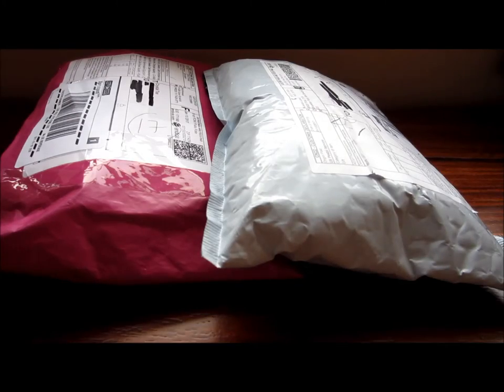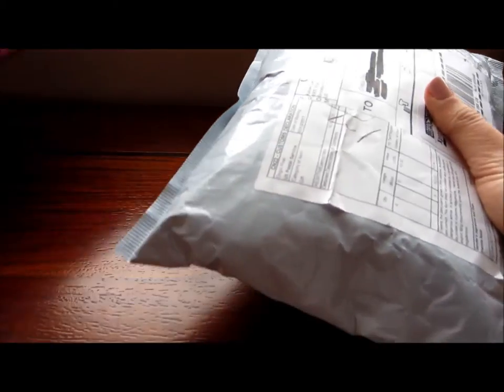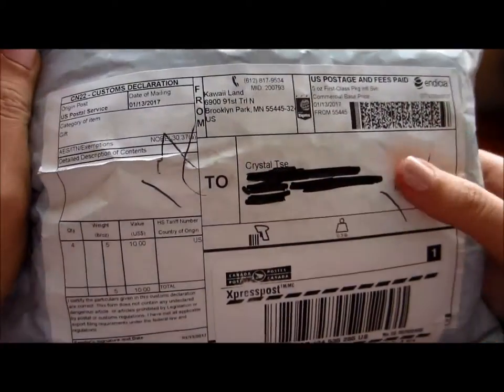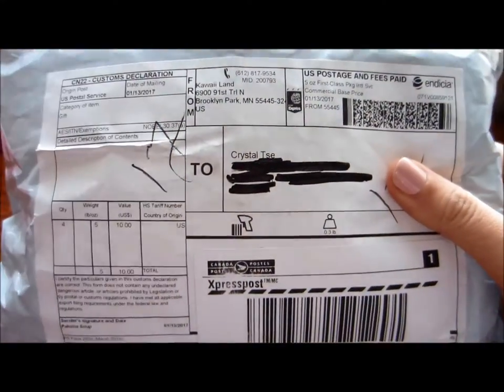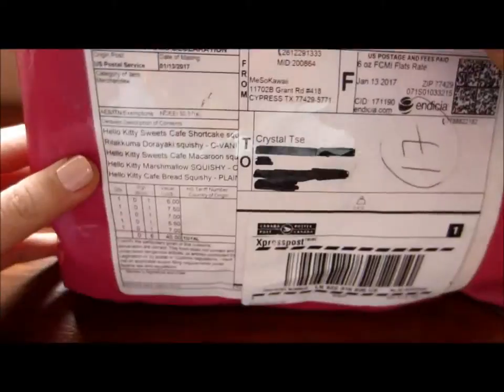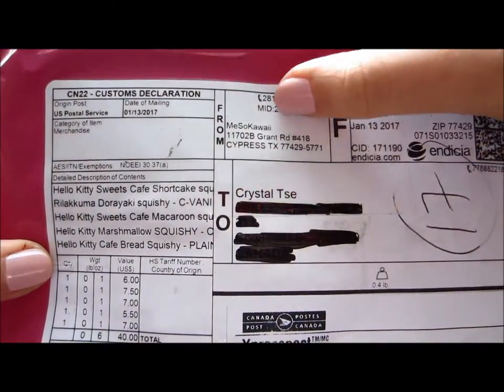Hey guys, so today I have two squishy packages that came in the mail and I'm very excited. The first one is from Kouai Land and the second one over here I'm pretty sure is from Miso Kouai.